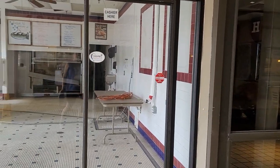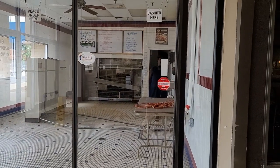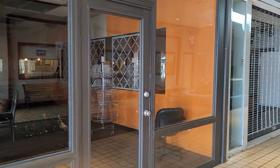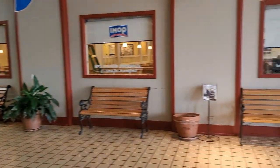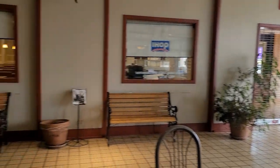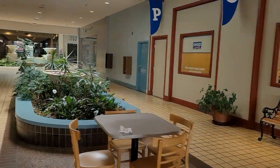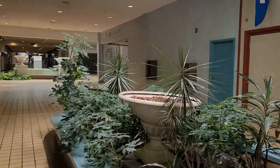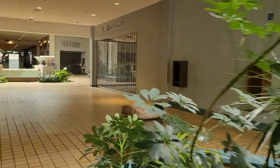There are only four businesses left in the mall. That's JD's Deli — it was a barbecue restaurant before it was JD's. This is a nail salon that used to be a hair salon. And of course the IHOP, which is also closed from inside the mall. All of the original planters are still in here and they still have live plants, which is very cool. You can hear the Muzak music playing — it's kind of odd.